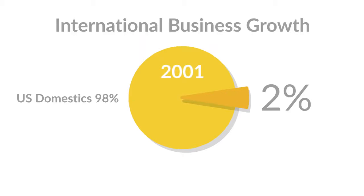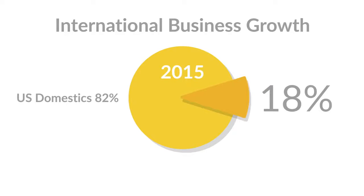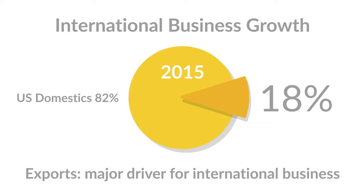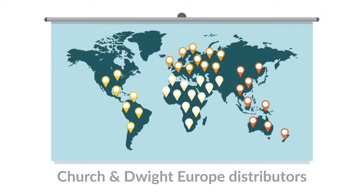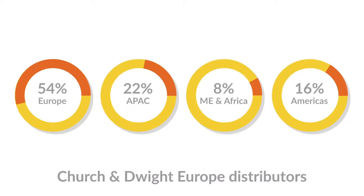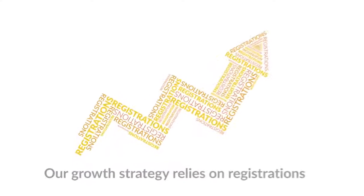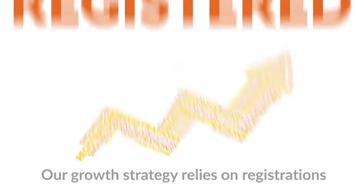International business at Church and Dwight is expanding, and exports are set to be a major driver of future growth. Working with over a hundred distributors around the world, all in fast-growing markets, we're extremely well positioned for the future. But our growth strategy relies on registering our products in each of these markets — if a product isn't registered, we can't sell it.